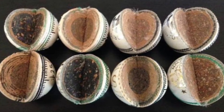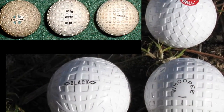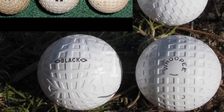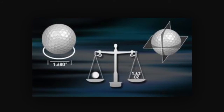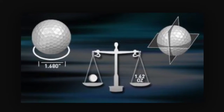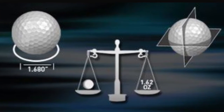Leading up to 1920, there was additional testing with cork and mercury interiors and a variety of dimple patterns. In 1920, the Golf Association standardized the size and weight of the golf ball, and in 1968, this increased to the standard today of 1.62 ounces and a diameter of 1.68 inches.